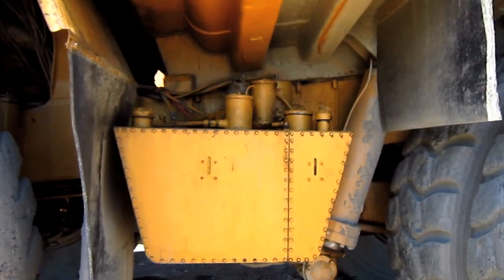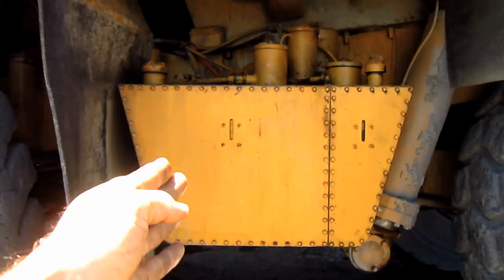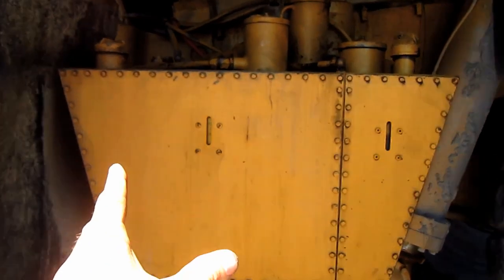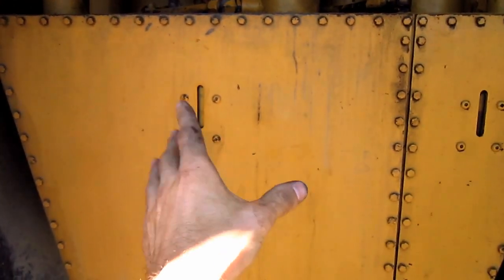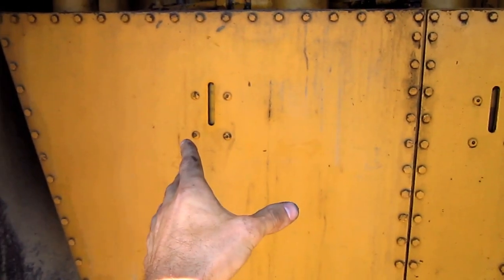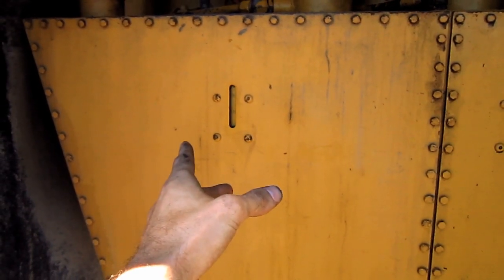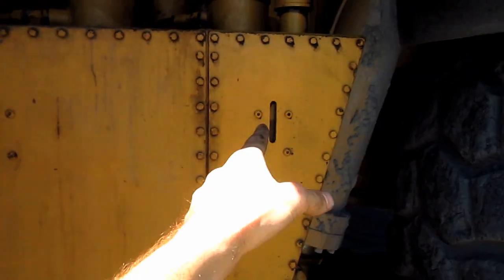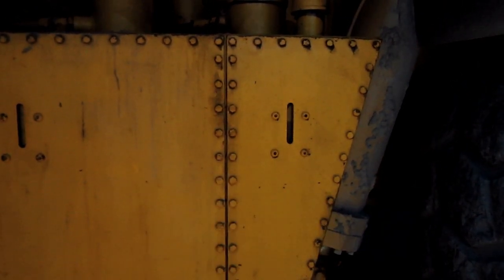Mounted on the left side of this truck is the hydraulic oil reservoir tank, which is divided by a wall inside into two separate compartments. The larger front compartment holds 64 gallons of oil to supply the torque converter, brake cooling system, and the body hoist system, while the smaller rear compartment holds 22 gallons of oil to supply the transmission.